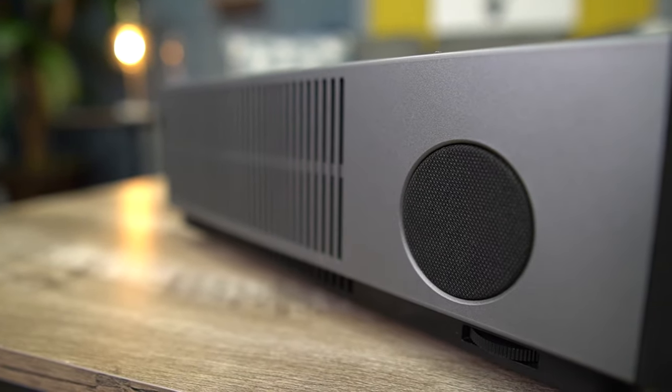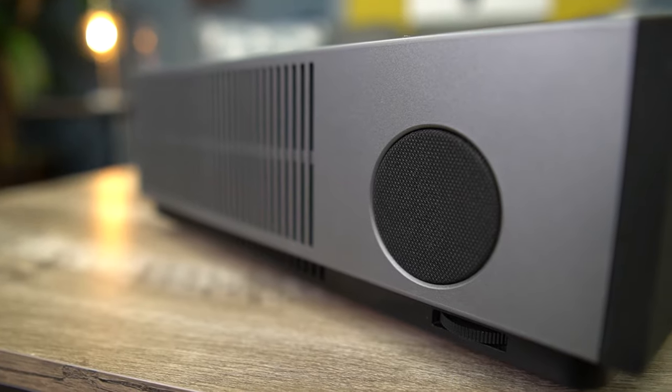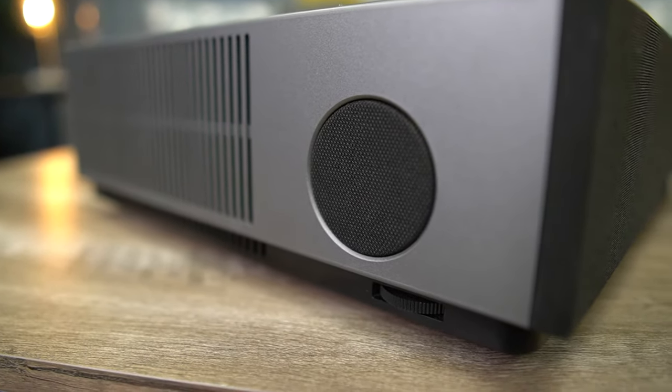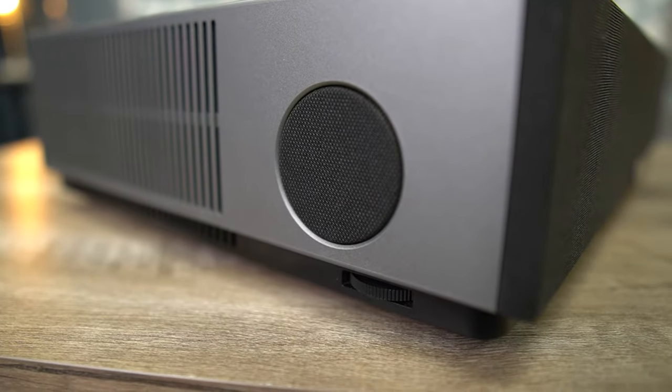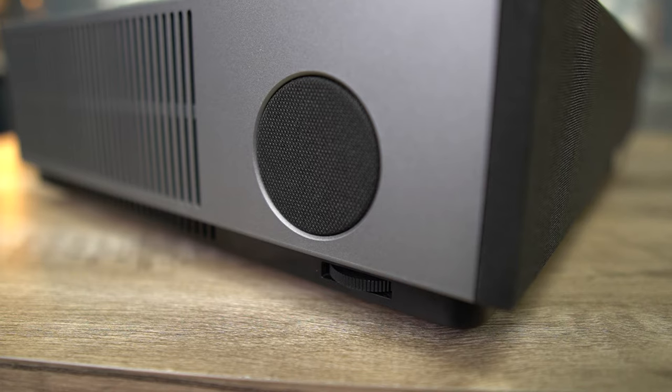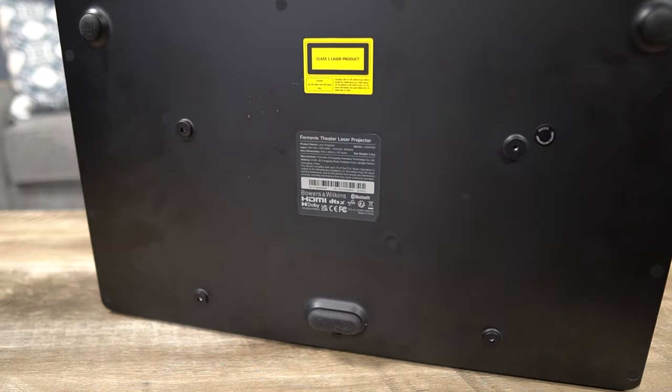On the opposite side of the theater, you're going to see another big open grill with two more fans on the inside — this is your exhaust side. Over to the right side of that, you're going to see another Bowers and Wilkins speaker, followed by another little rotary knob on the bottom so you can adjust those legs on the opposite side. If you flip the theater over and look at the underside, you'll see four little screw inlets — this gives you more versatility because now you can actually mount this thing to your ceiling.